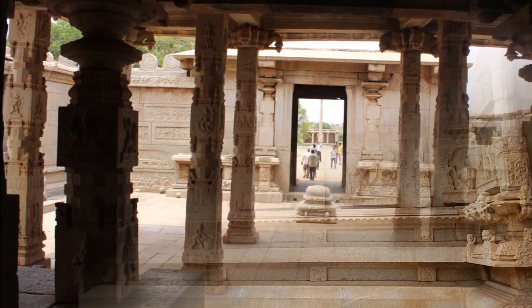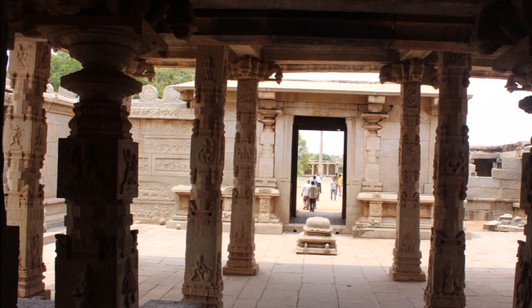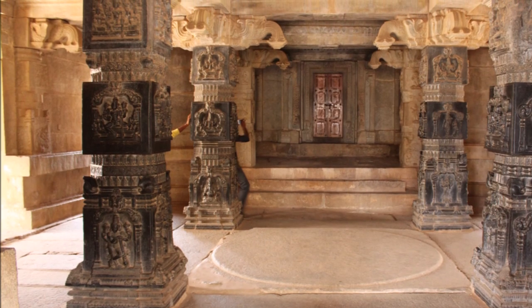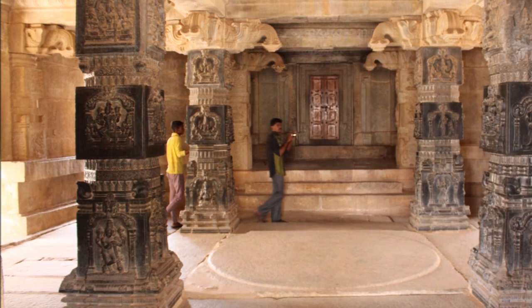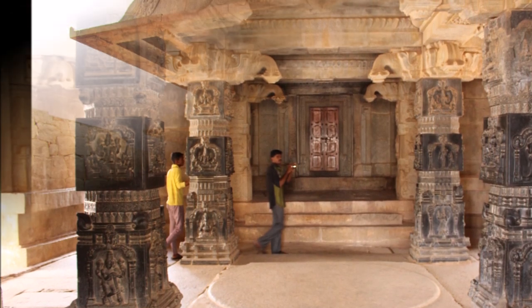At the centre of the Ardha Mandapa are four exquisitely carved and polished pillars of black stone with plaster leaves of Ganesha, Mahishasura Mardini, Hanuman, and other forms of Vishnu. The ornate ceiling has the usual alternating square courses with finely carved lotus motifs.